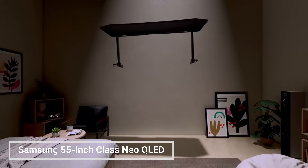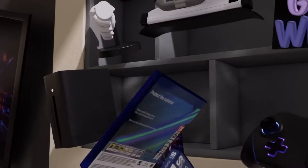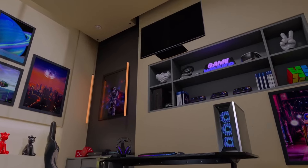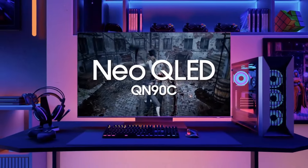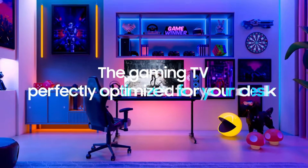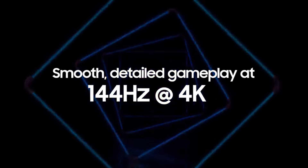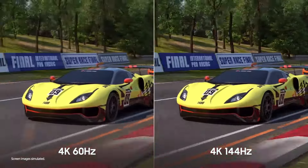The Samsung 55-inch Class Neo QLED 4K QN90C series is a high-end TV that offers stunning picture quality and a variety of features to enhance your viewing experience. It features a Neo QLED display, which combines quantum dot technology with mini-LED backlighting for incredible color, contrast, and brightness. The QN90C also supports Dolby Vision HDR and HDR10 Plus for enhanced color and brightness.